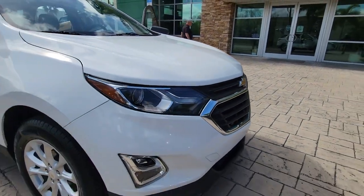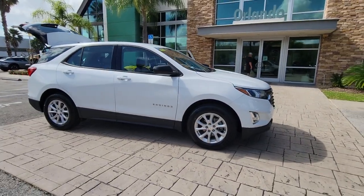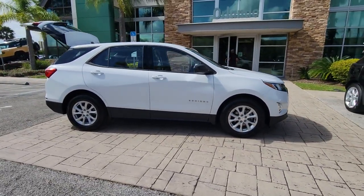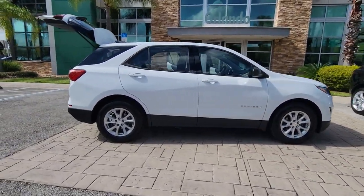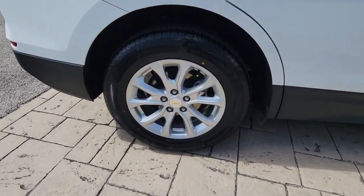Get into the 2019 Chevrolet Equinox. This vehicle is an outstanding buy with fewer than 60,000 miles on the odometer. Whether you're on a family road trip or doing the daily drive, the Equinox is your go-to vehicle.